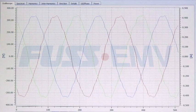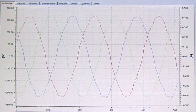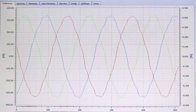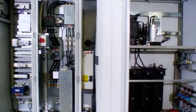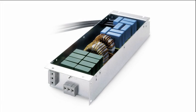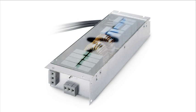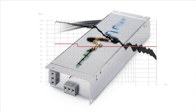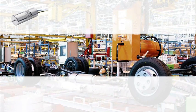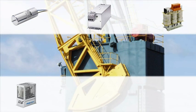Electromagnetic Compatibility. In Europe, EMC and EC conformity are regulated by law. The prescriptive limits of electromagnetic interference are regulated by European standard. 25 years ago, FUS EMV started developing their former radio interference filter for drive systems, which is the EMI filter today.